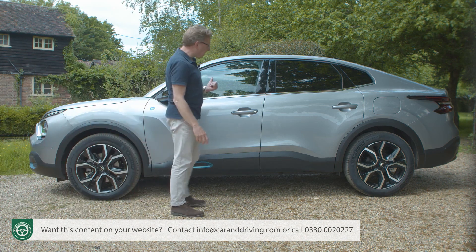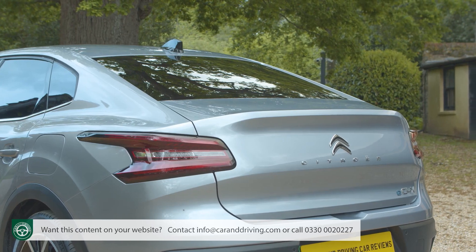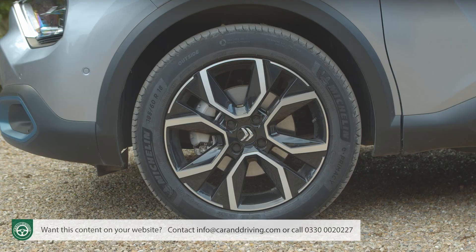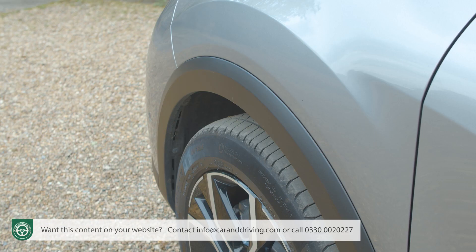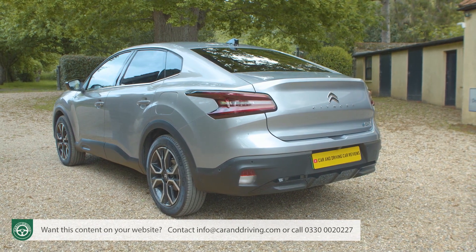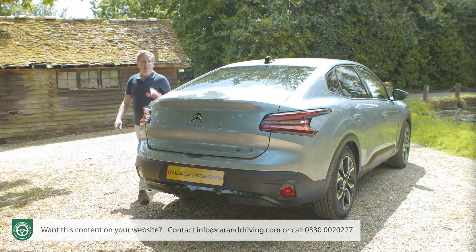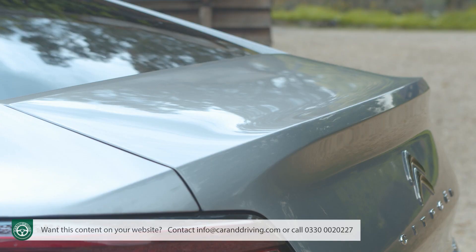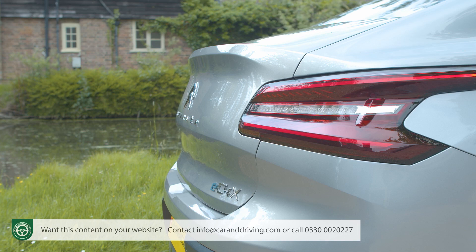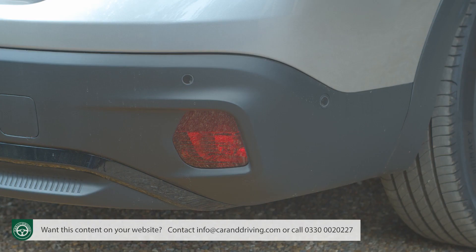Where things change with this C4X saloon body is from the B-pillar back, where a different roofline takes over and there's an extra 240mm of length. Like all C4 variants, this one features smart 18-inch diamond-cut cross-light alloy wheels and matte black wheel arch surrounds designed to prevent supermarket car park dings rather than tackle arduous tracks. From here you can appreciate the sleek aerodynamic shape, rated at 0.29cd, while at the rear the sedan styling is smart with a small ducktail spoiler and distinctive LED taillights designed to look like arrows pointing towards the centre of the boot lid.